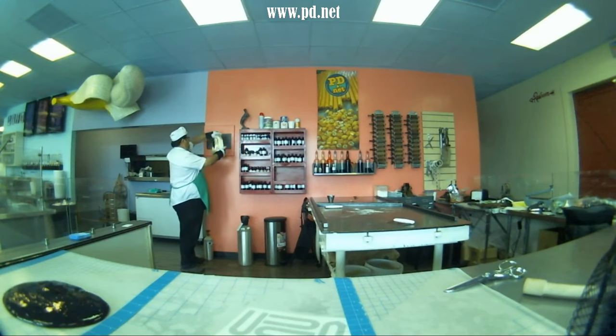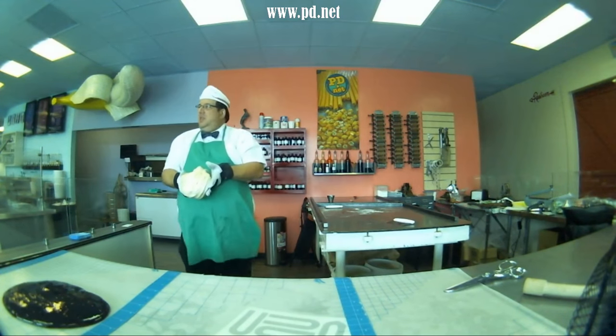Thank you for watching. You can always check us out at www.pd.net and see our candies. We'll talk to you soon.